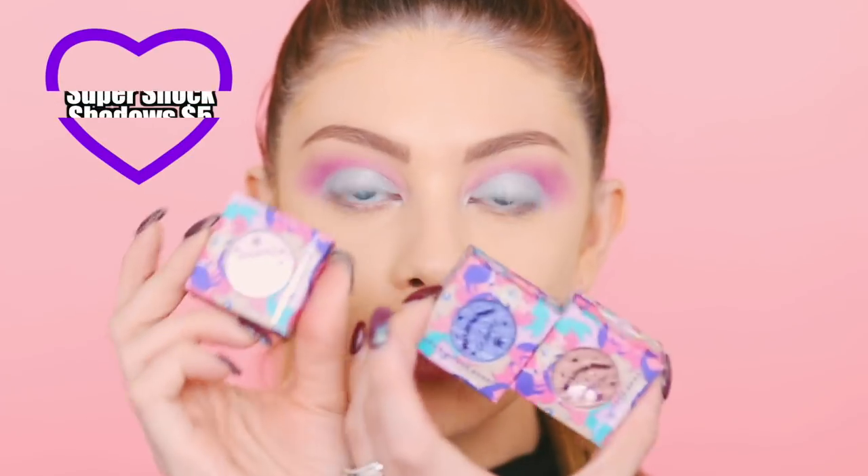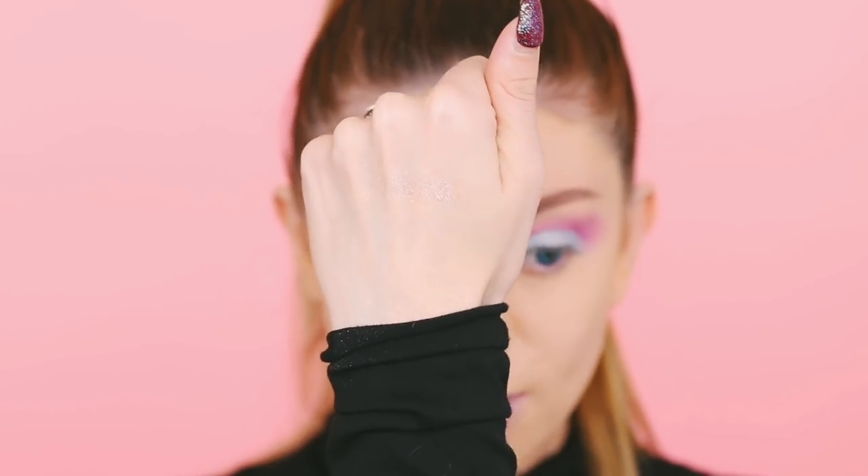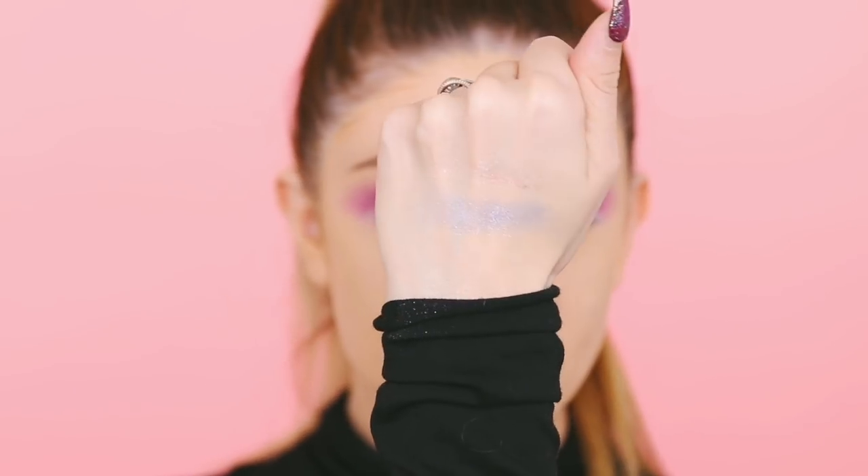I'm really loving the way this is turning out. Now we're going to go into these super shock eyeshadows — these retail for $5 and there are three in the collection. The first one is called Posy. These are ultra glitter super shock eyeshadows, so they're not like the regular super shock shadows — they're more like ultra glitter, which is why they're pretty sparse and not super opaque. The next one is this purple one called Sunbeam — a really pretty lavender purple shade, very glittery.